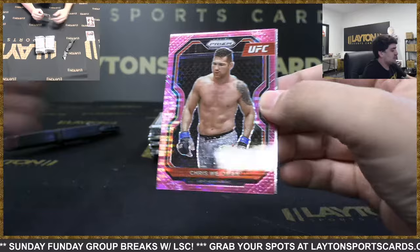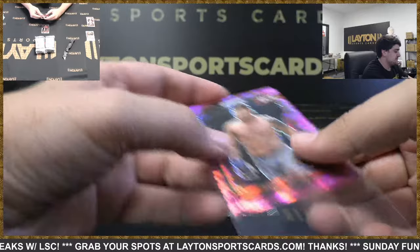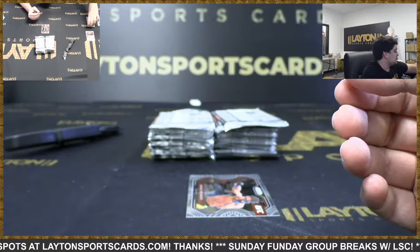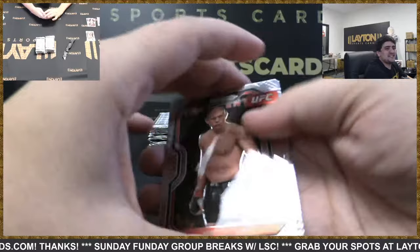And the pink pulsar is going to be Chris Weidman — that is numbered to 42. Super nice hit there on the pink pulsar, hard pull out of here. Man, that poor man's leg — that was one of the worst things I've ever seen. Weidman numbered to 42, then we have Dos Anjos. I didn't see it in person but man, it was almost the same as that Anderson Silva injury.